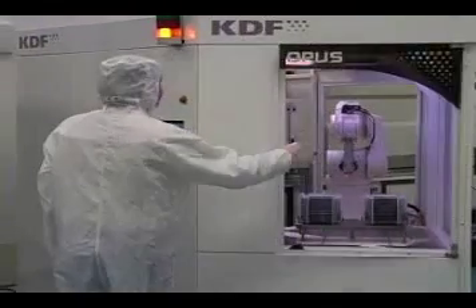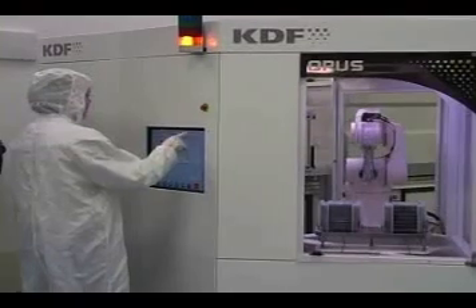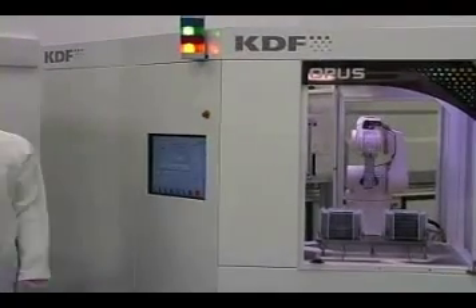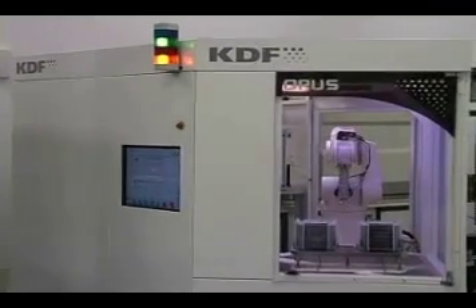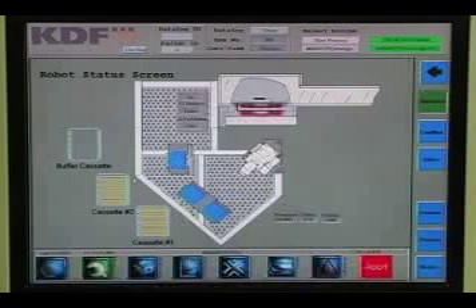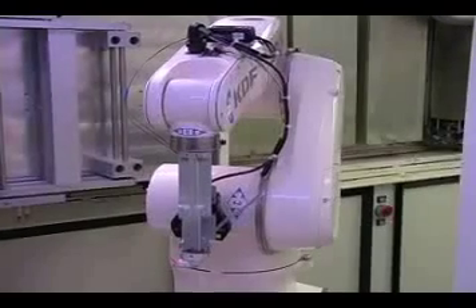Substrate mapping and advanced data logging capabilities make for easy product traceability and process troubleshooting. Easy loading and fully automated system control makes machine operation simple. Intuitive operator interface, real-time graphic display of system status, and constant monitoring of process variables ensure consistent and error-free processing.